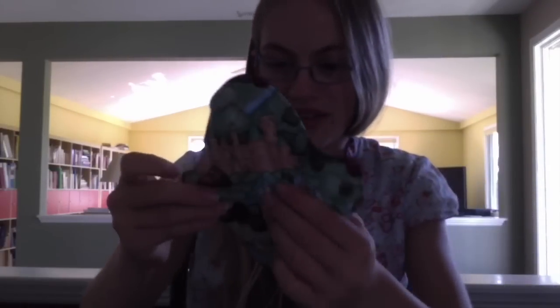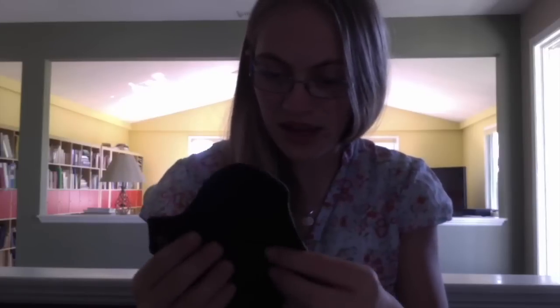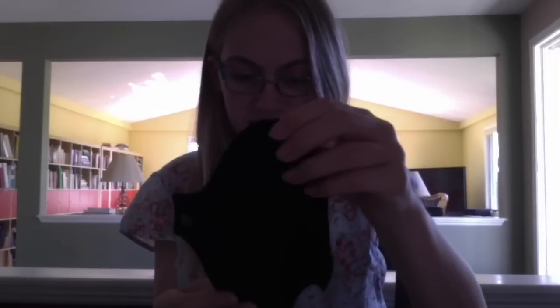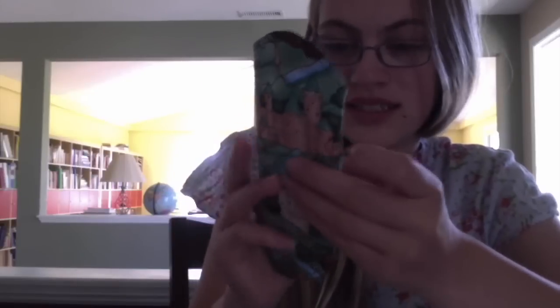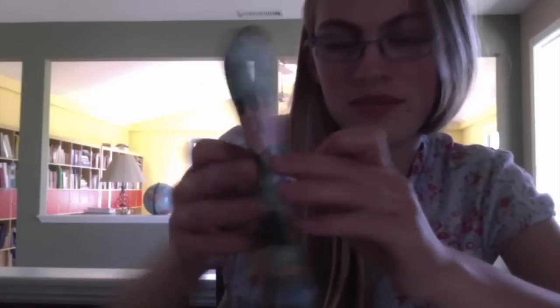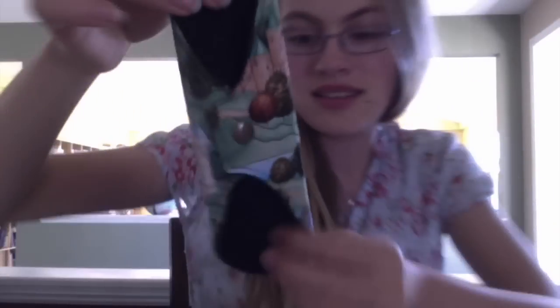So this is the pad I asked for. Beautiful. It has a black micro fleece on the back. It's simply gorgeous. It has Zorb in it. It's a really cool shape, and it has golden snaps. That's awesome. And it snaps up really nicely.